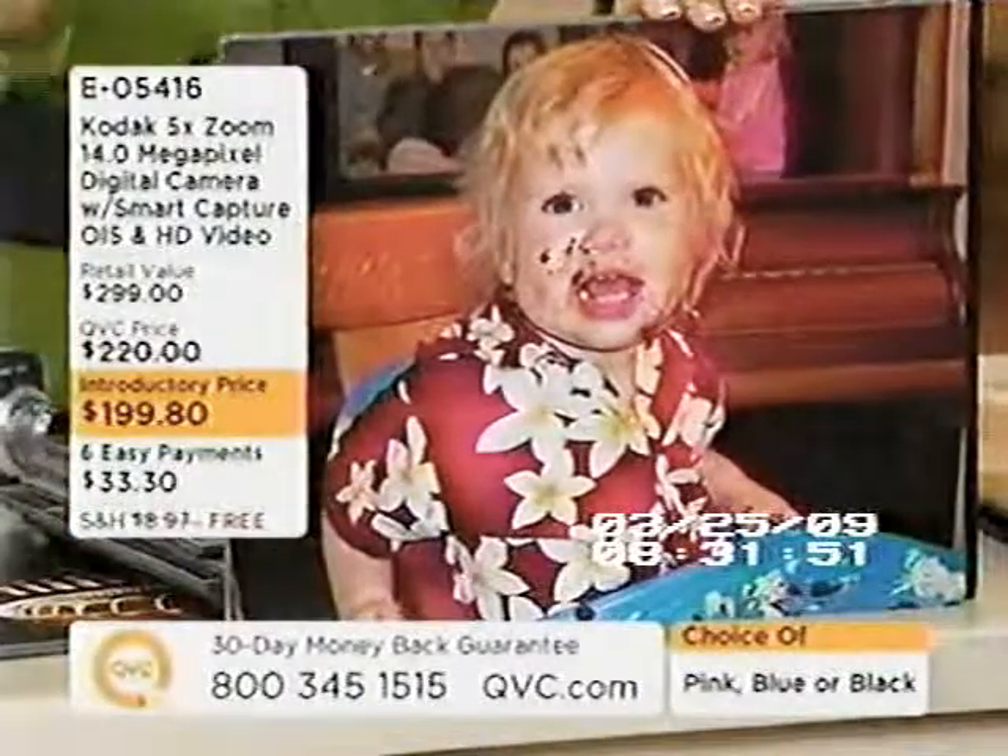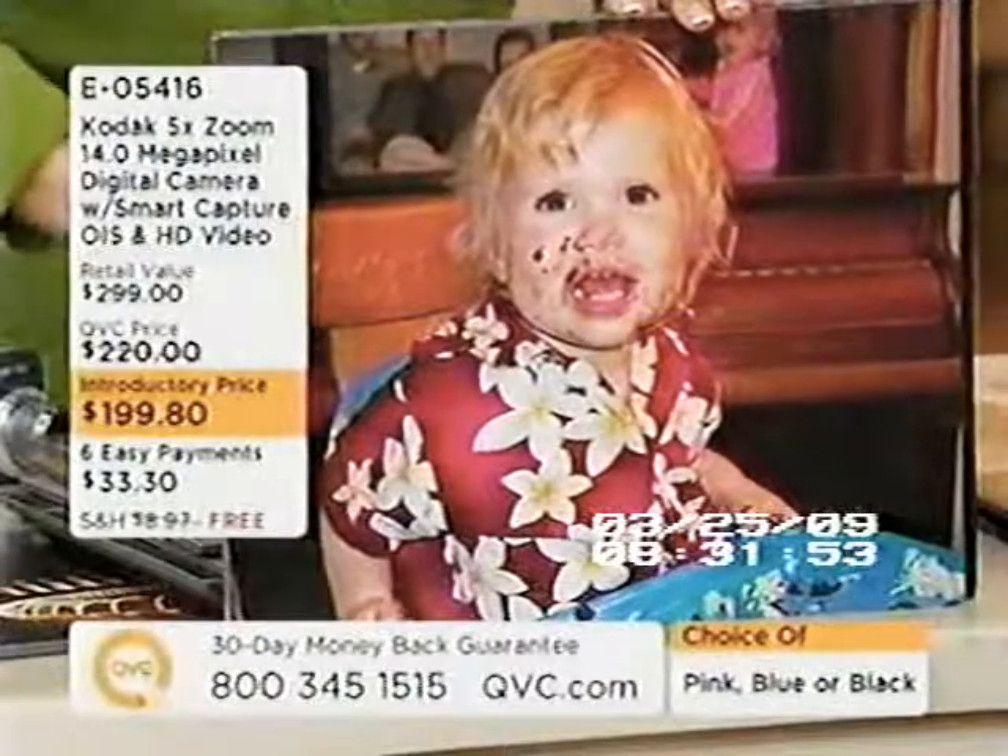Where did you find a Hawaiian shirt in that size? Let's get back to why we really take pictures: friends, family, loved ones.